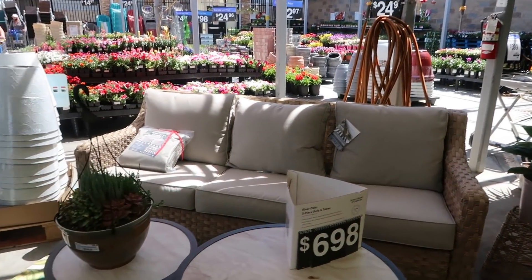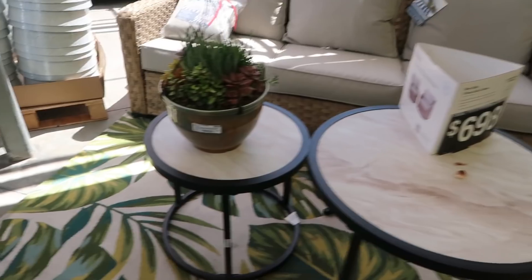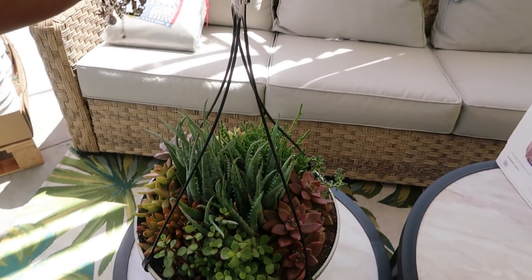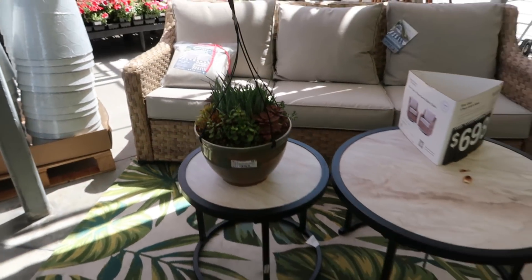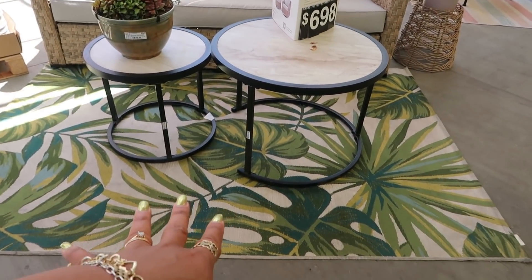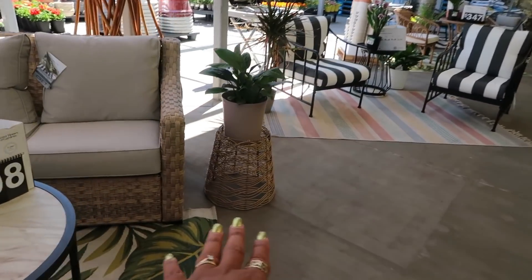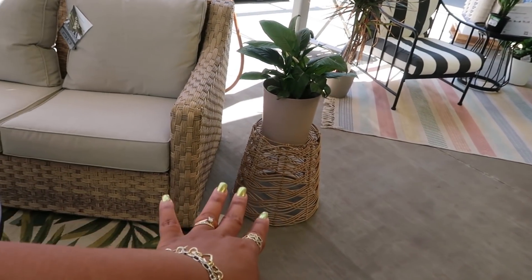This succulent is only $27 — that's pretty okay. I'm liking the rug, I like that. And then they've got the little end table — it kind of looks like a basket flipped upside down, but it is a little table.